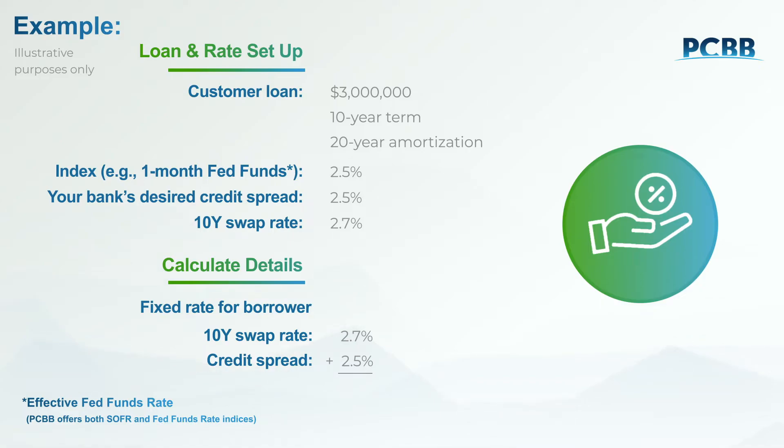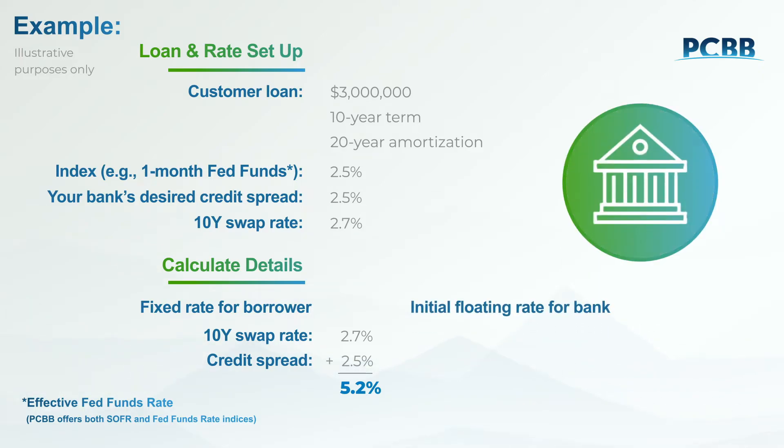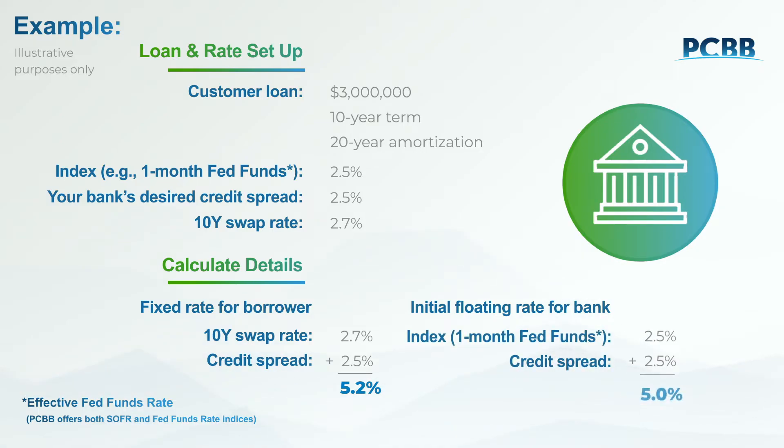In this example, that would result in a fixed rate to your borrower of 5.2%. Your institution's floating rate is based on whatever the one-month variable rate is for each month in the future, plus the 2.5% spread.